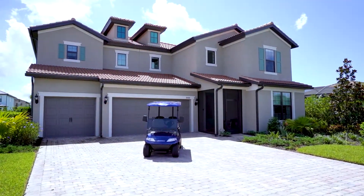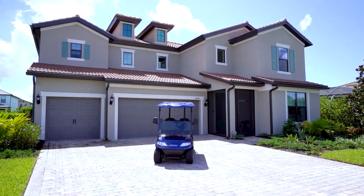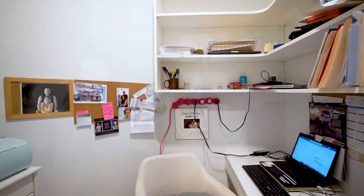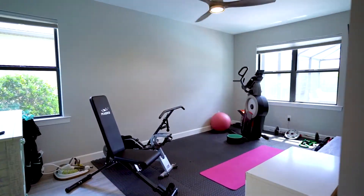With over 4,500 square feet, this three-car garage estate home offers four bedrooms, four baths, a den, a flex room, and a loft.